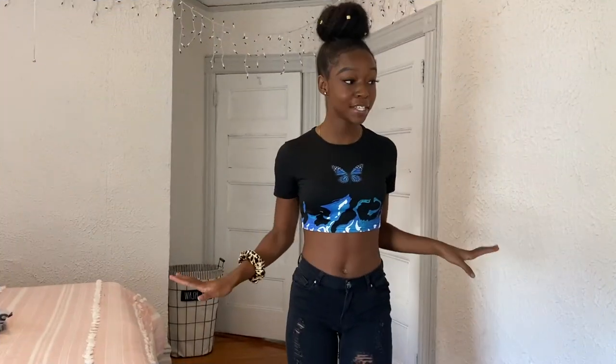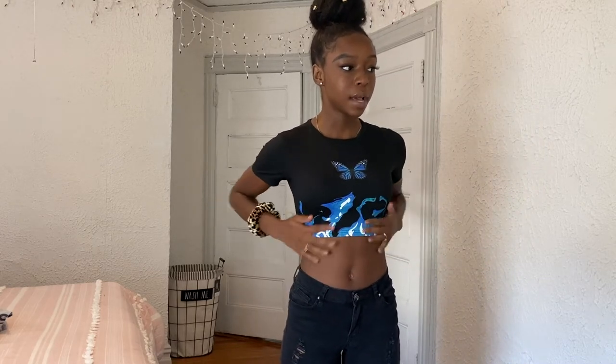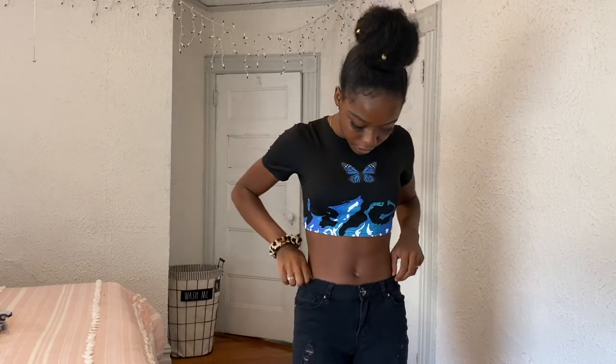I'm excited about this next one because I forgot I bought it. It's kind of a graphic tee but I'd call it a graphic crop top — it has waves on the bottom in blue and a blue butterfly. I'd pair it with ripped jeans that are fitted at the top but baggy at the bottom. I really like it because it fits well — it's not one of those baggy crop tops. The design isn't too much and the quality feels really good. I got this in an extra small so it fits really well and it's comfortable and stretchy.